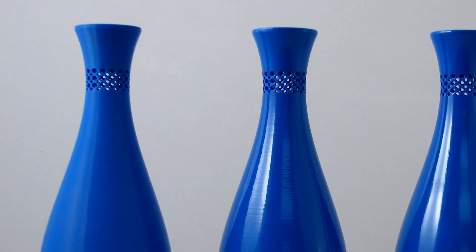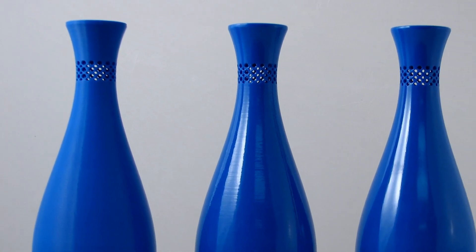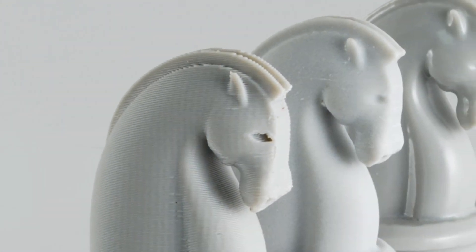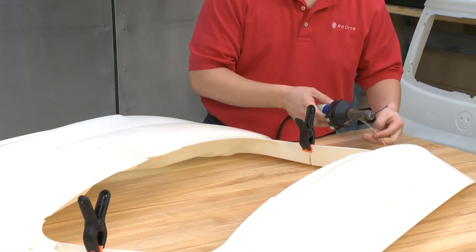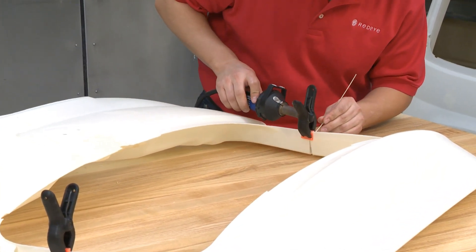Ready Part is Red Eye's proprietary process for finishing FDM parts by smoothing the surface — the need for sanding is virtually eliminated. For large parts, bonding allows multiple segments to be joined together to create a complete part.